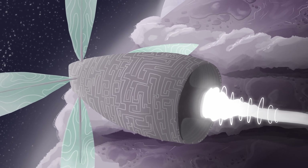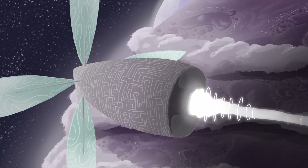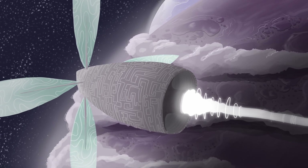Traveling faster than light is, of course, impossible, so writers have had to come up with their own creative solutions to explain how their characters are able to travel such vast interstellar distances.